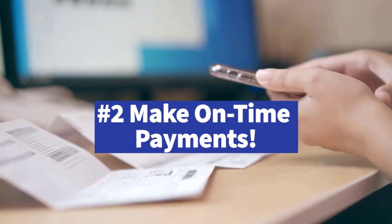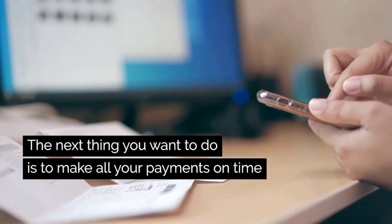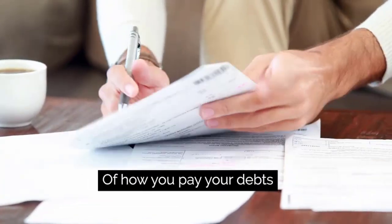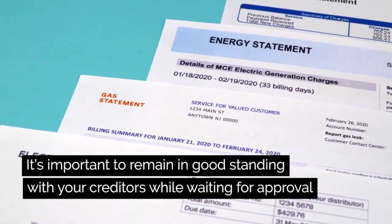Make on-time payments on all your accounts. You want to make sure that you always make your payments on time. Your lender will look at all of your debt as an indicator of how you pay your debts. It's important to remain in good standing with your creditors while you're waiting for loan approval.